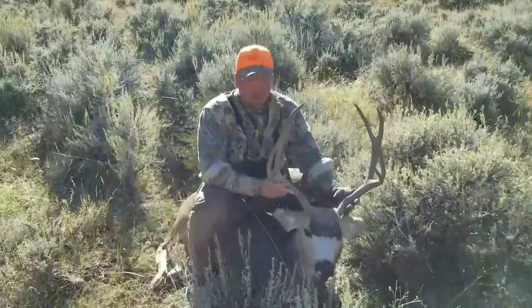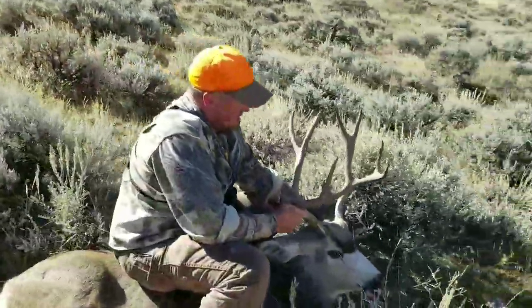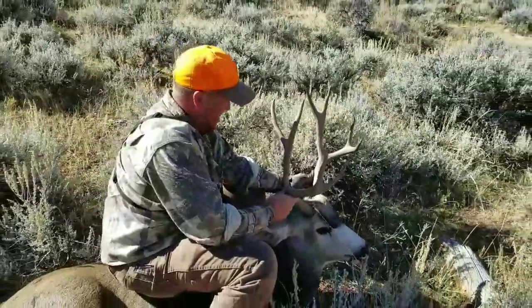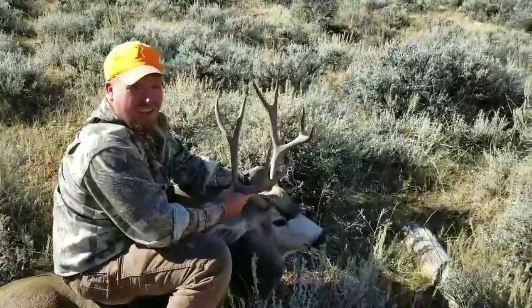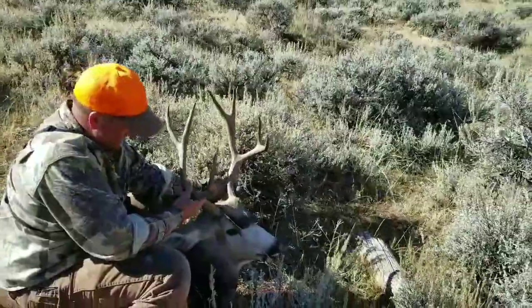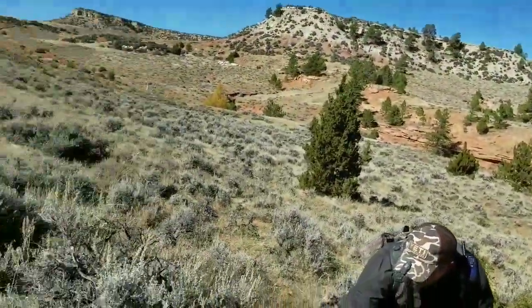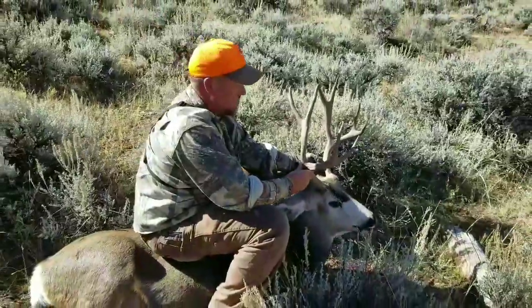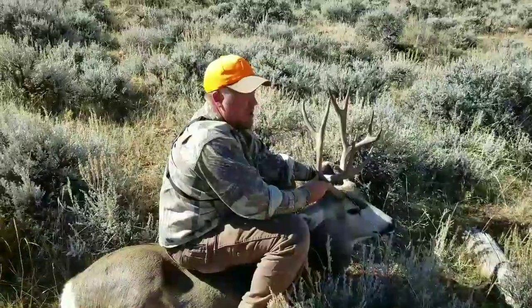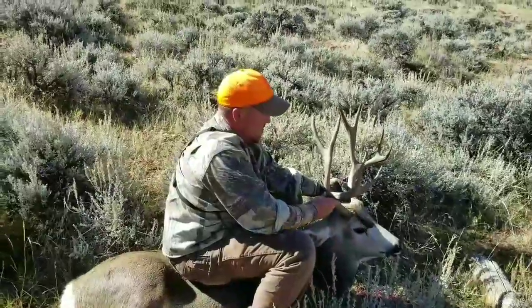Look at that. It's a good representative buck for this area, Donnie. You've got to be happy about that. Got a lot of work today — we've got a ways to go to get him out of here. We'll probably go up that way, but it's going to be a chore. Donnie did a good job shooting that deer. That's a real good buck for this area.